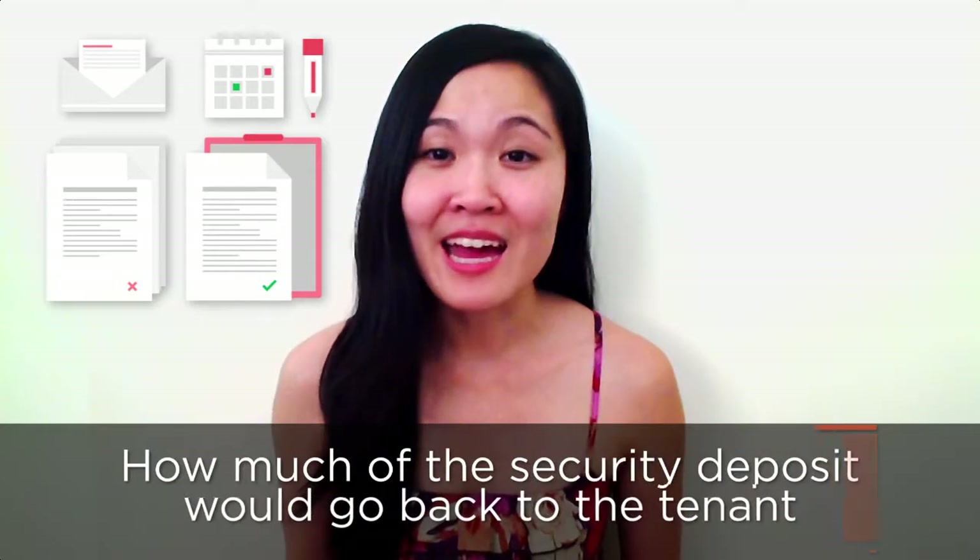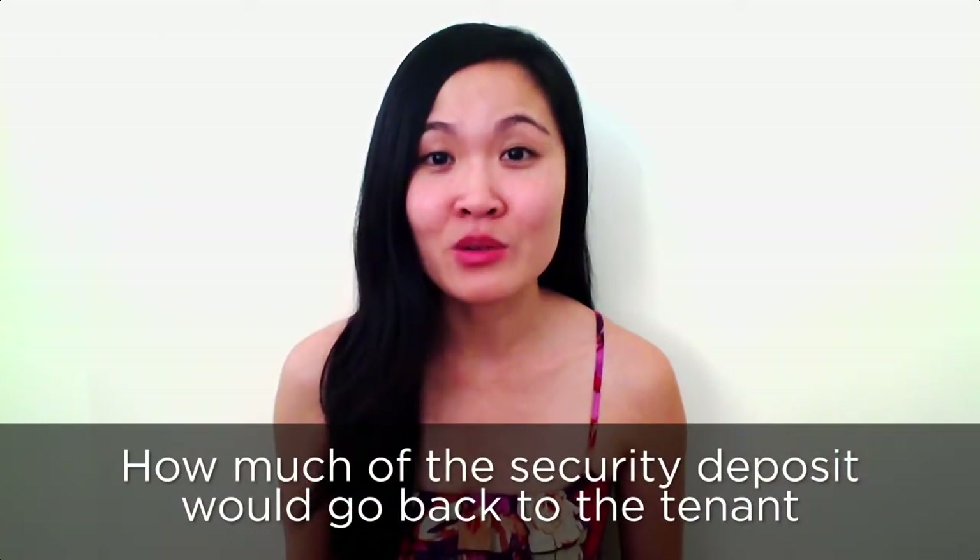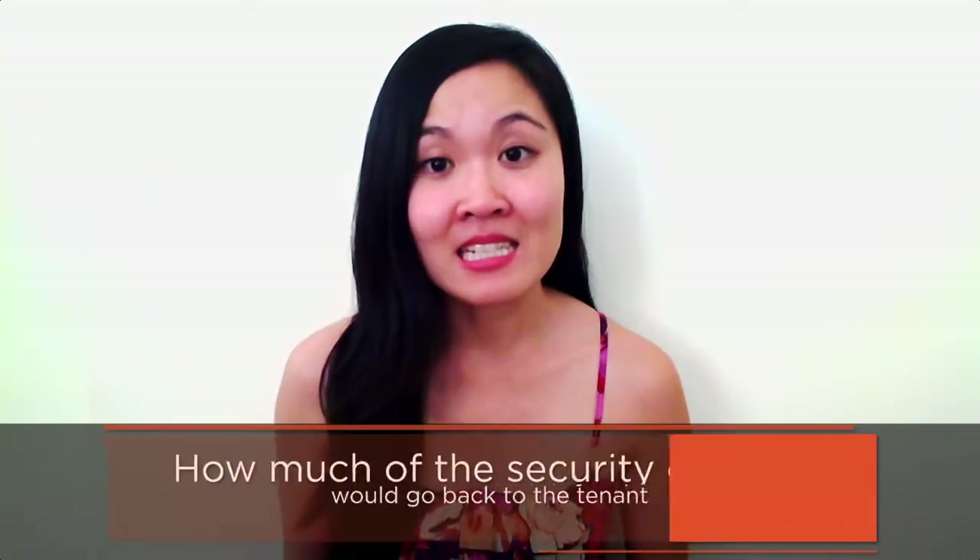Honolulu owners need to have a consistent and well-documented system in place for move-in and move-out inspections. This is critical when deciding how much of the security deposit will go back to the tenant, and it also allows you to preserve the condition of your property and ensure it's maintained. At Happy Doors Property Management, we help Honolulu investors with a move-in and move-out process that is effective and works well for both tenants and owners.